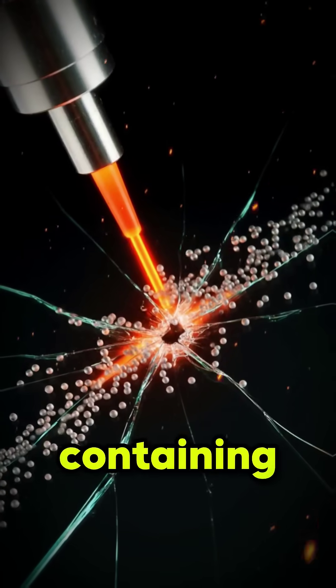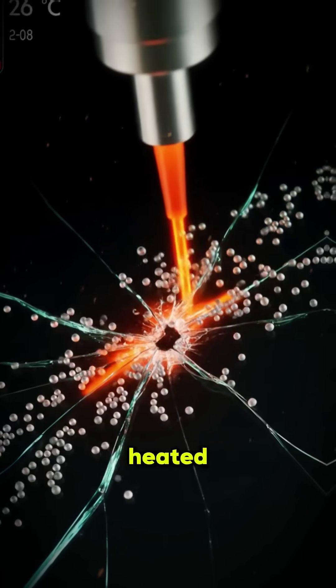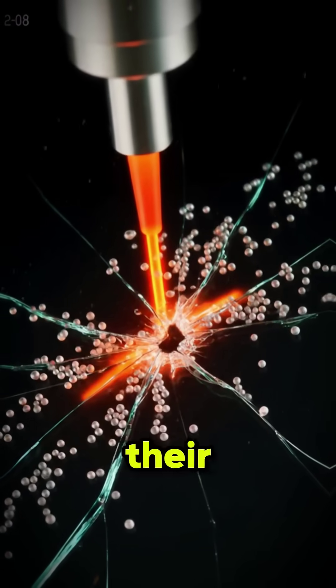Glass composites containing metal oxide particles can self-repair cracks when gently heated, restoring up to 90% of their strength.